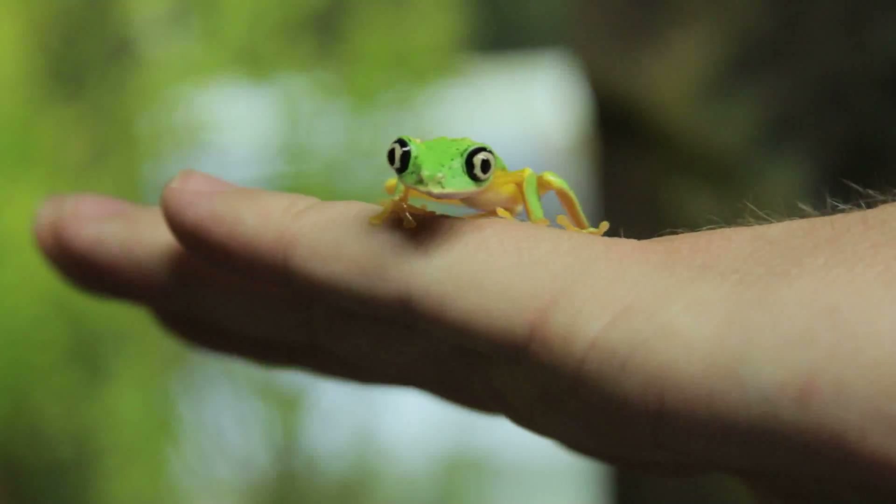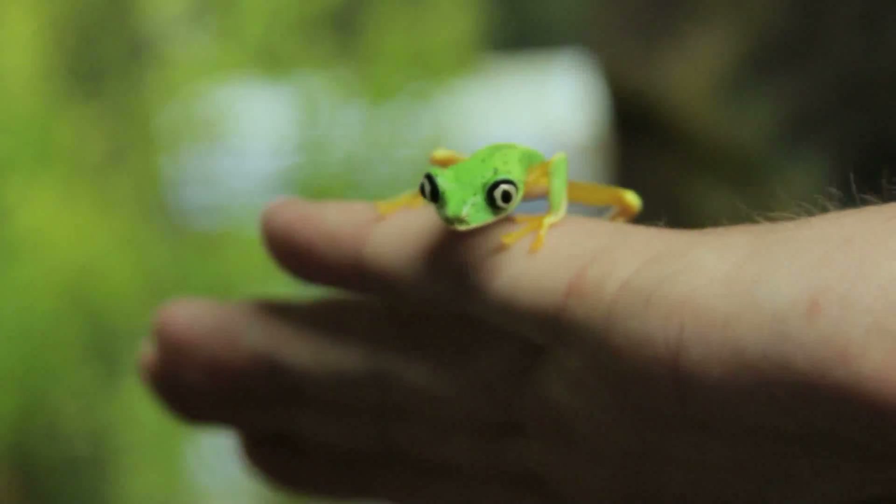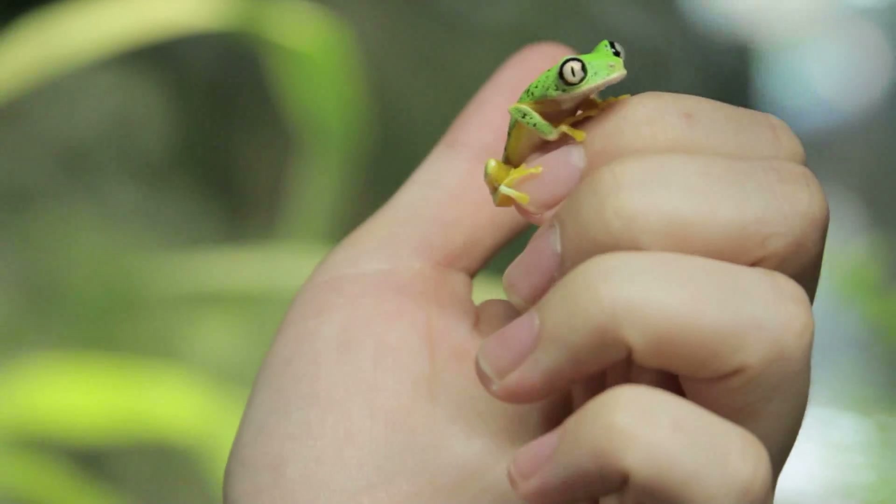When people visit the Smithsonian National Zoo's Amazonia exhibit, they look at animals like the lemur leaf frog. But behind the scenes, biologists like Matt Evans and others are in a race against time.